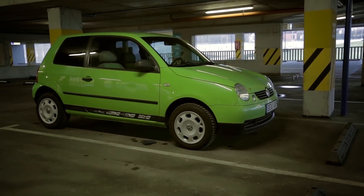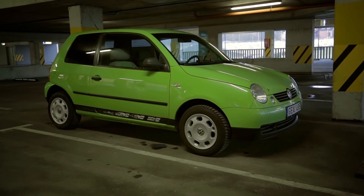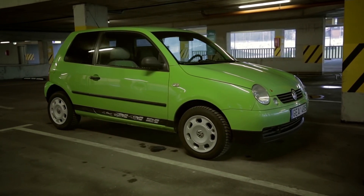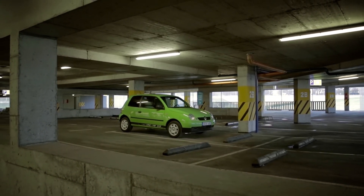You already want it, and you know you need it. Buy this car and you'll be awesome. Listen to your heart — be the first to call about my Lupo. Amen.